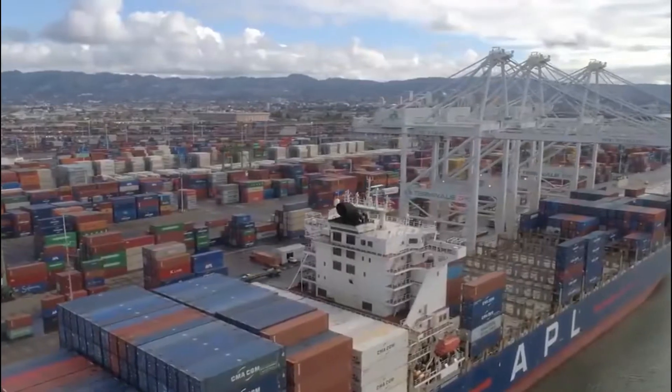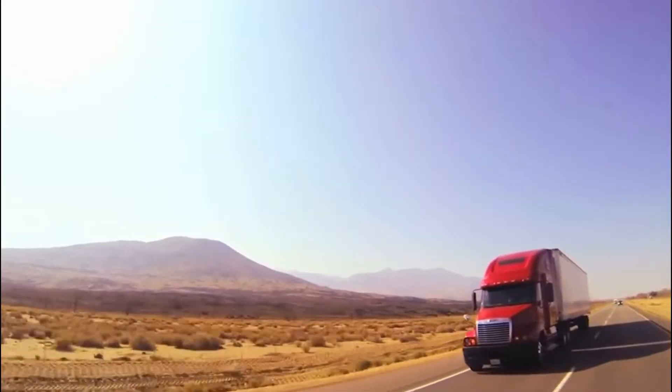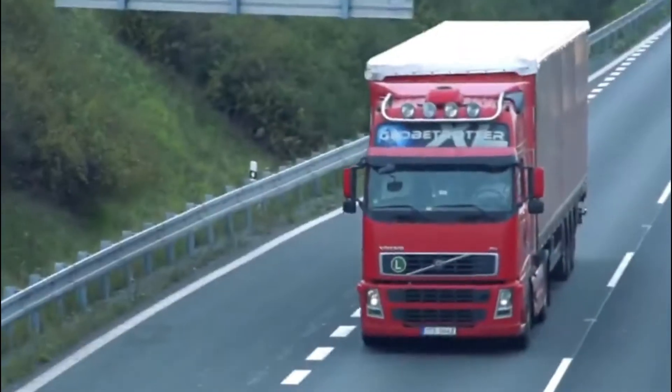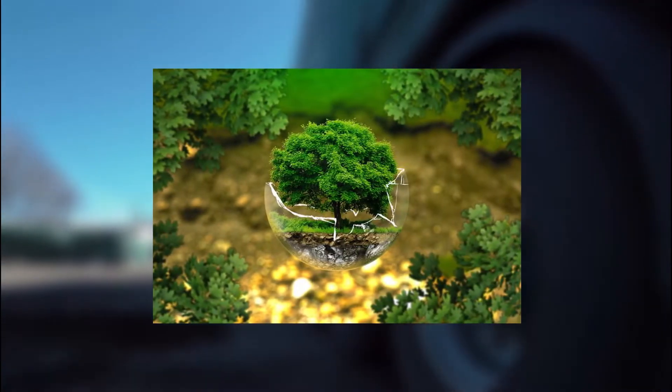For decades, we have relied on diesel-powered trucks to transport large amounts of cargo over long distances on land. These trucks transport both raw materials and finished goods across the country. Many harmful emissions are released during the process, destroying the environment.